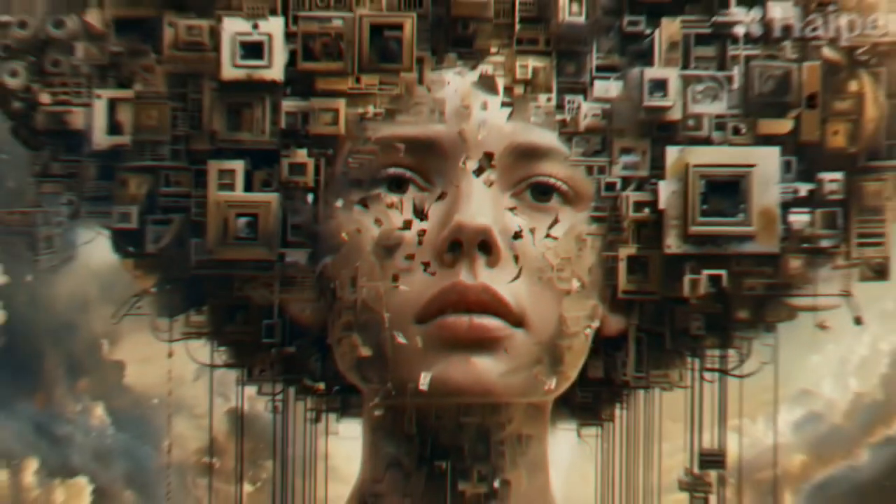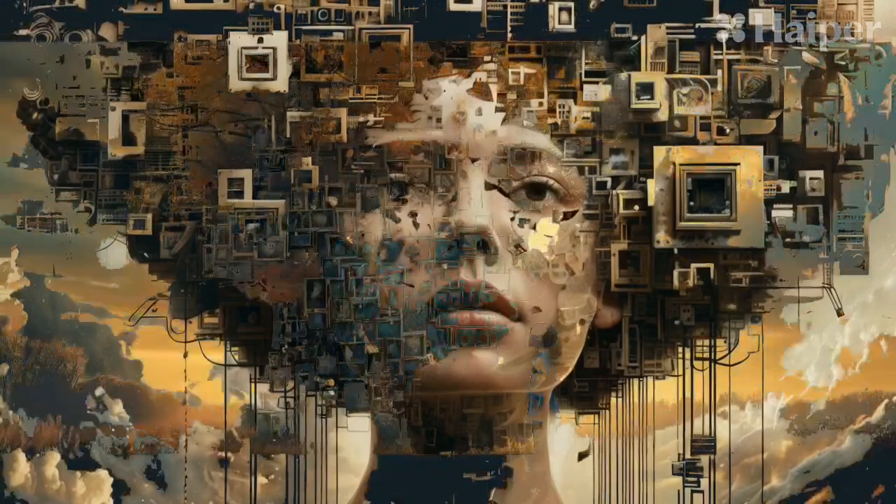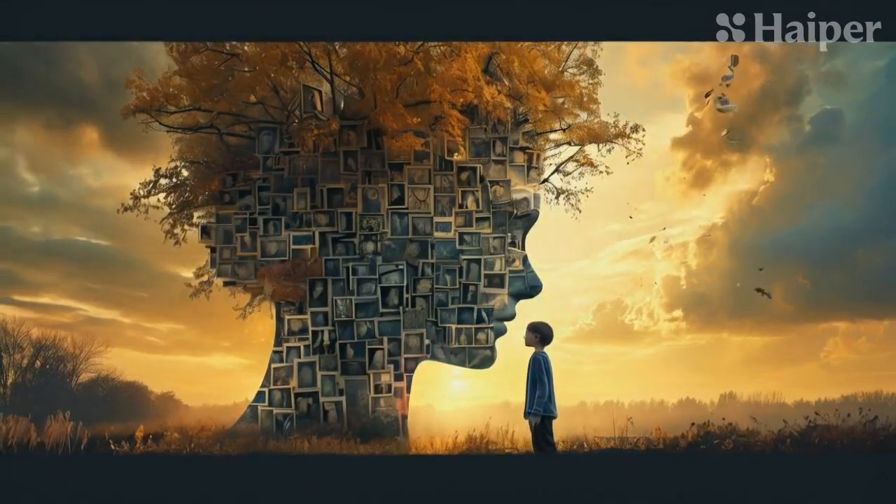The Memory Palace Technique. This ancient technique is simple and effective. Visualize a familiar place, like your home.